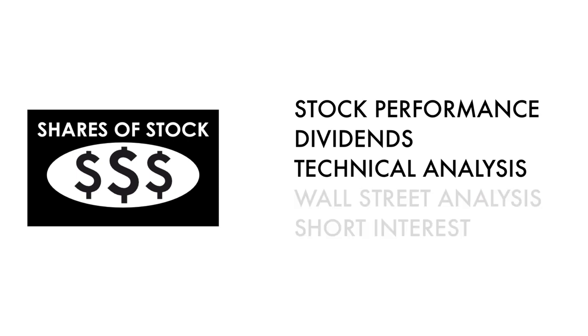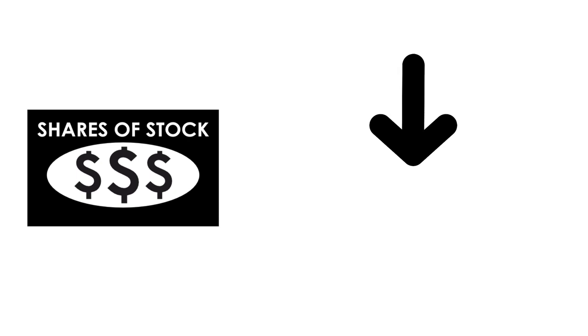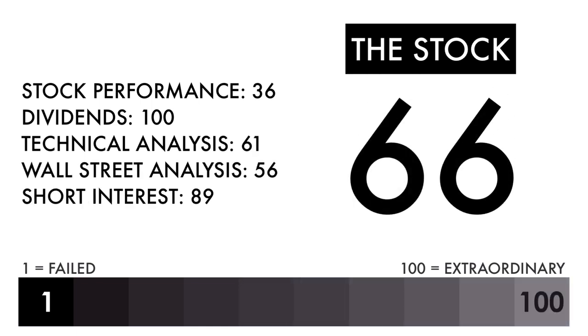Basically, these three metrics measure how well the company's stock has done, and these two metrics measure how traders and investors perceive the company as an investment. In the description below, I have a separate video describing each metric in detail. Based on this grade, I would consider this an above average stock. Combined with an average or better business, this should be a company on your watch list to see if further improvement can be made.